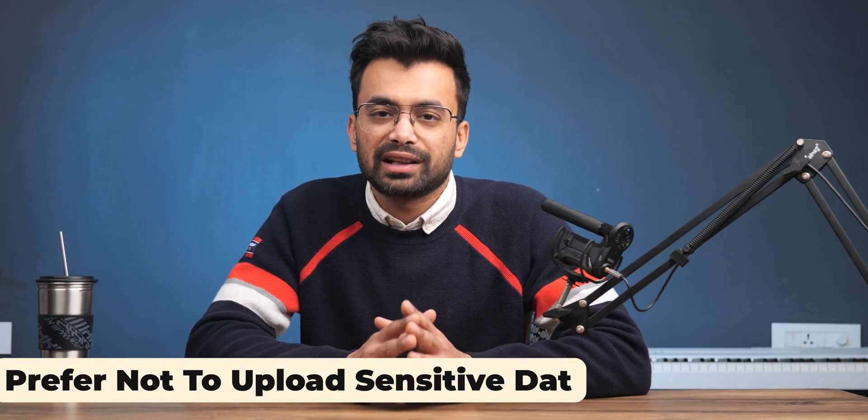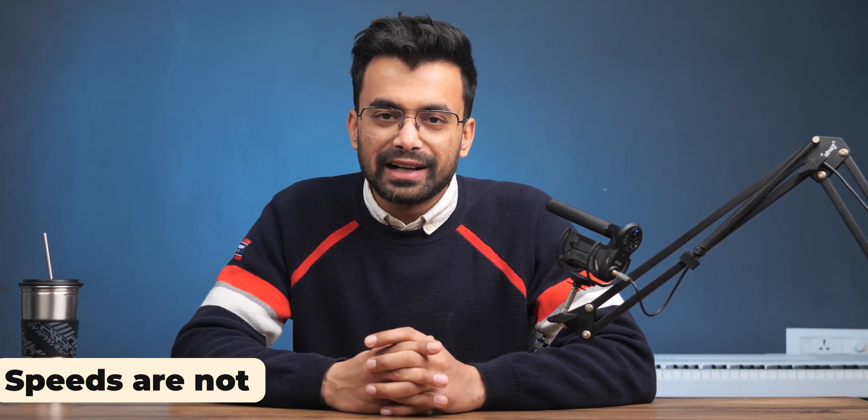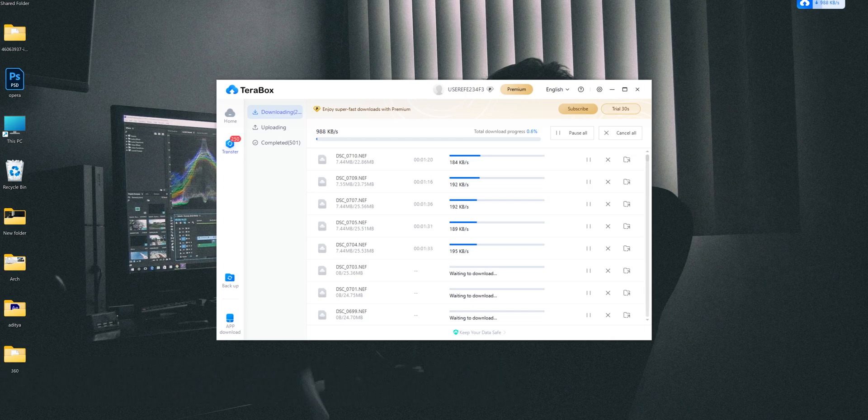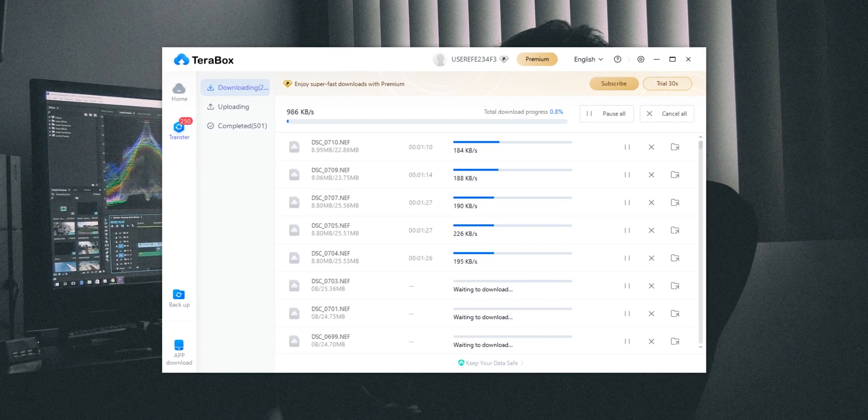Now let's talk about the cons. The biggest con I found is the lack of safety for free users. If you are uploading something on this cloud, make sure it is nothing sensitive — that is, you don't mind if someone gets a peek at your data. Second, the download and upload speeds. When I tested the storage and tried to download photos, the speeds were limited to just 1–2 MB per second, which is pretty slow but gets the job done.